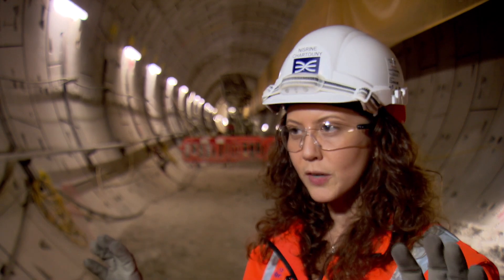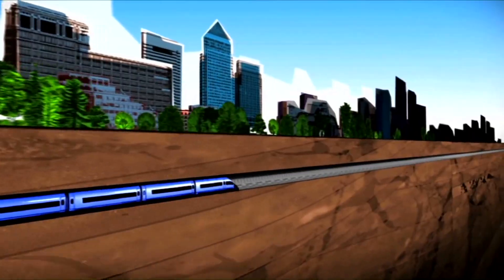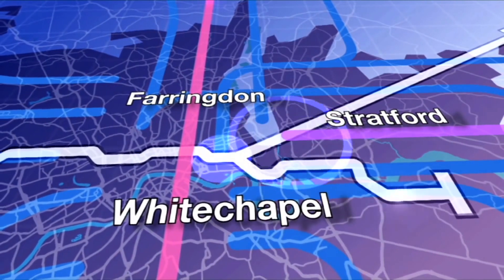At Farringdon, we're building a new station from scratch. It consists of two station entrances and two ticket halls — one at the west and one at the east — and they're 300 metres apart. We're going to be one of the busiest stations when the project is up and running, serving 150,000 passengers per day.